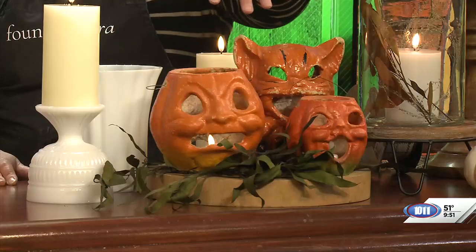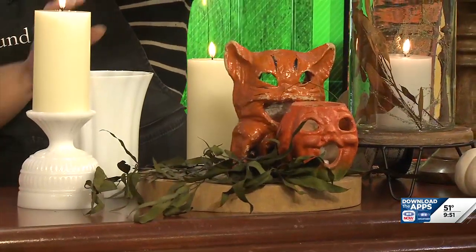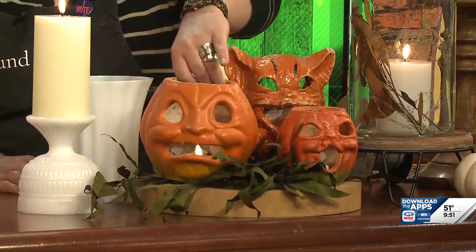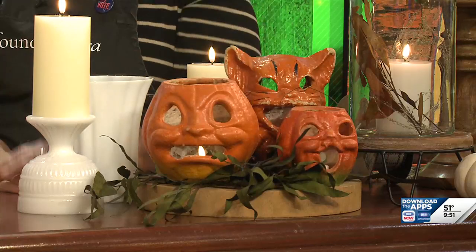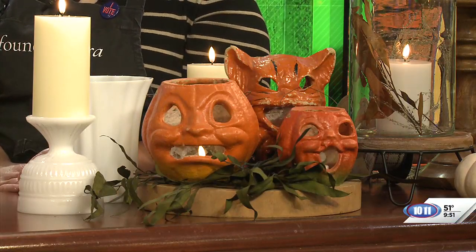These are some antique pumpkins. We grow pumpkins, so it was kind of a fun find to discover these antique ones. You can put battery candles in them — they're little luminaries made of paper mache. You can put a real candle in them, but a battery candle is another great option, especially if you've got something antique or something you want to protect.